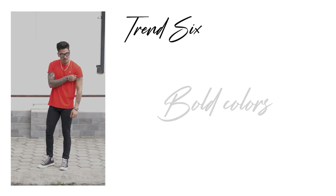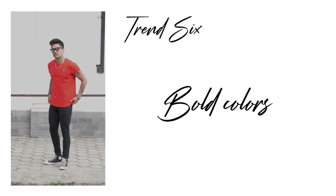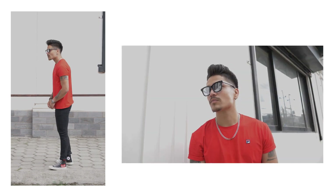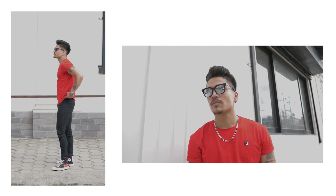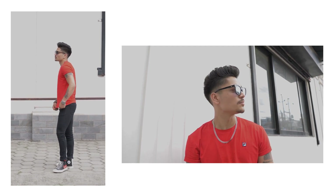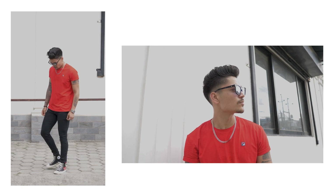Last up are bold colors. Bold colors like neon, red, and yellow are really trending in the spring and summer of 2019. Now I get it — neon can be a bit too over the top, so you can choose to wear yellow or red instead. Try swapping out your basic white or black tee with a red one like I did here, and make sure to keep the rest of the outfit basic to keep it balanced.